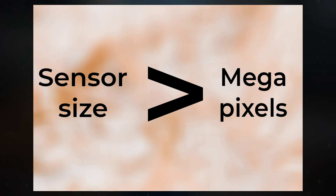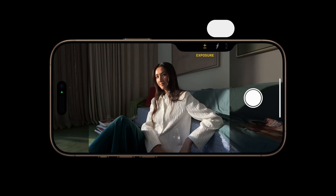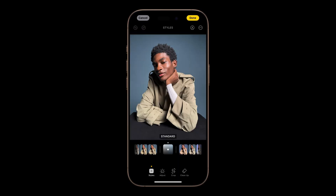Manufacturers often address this limitation with pixel binning, combining smaller pixels into larger ones to improve light sensitivity and output a lower-resolution image. For example, a 200-megapixel sensor might produce a 12-megapixel or 20-megapixel image through binning, enhancing clarity and managing file size. However, this approach isn't as effective as having naturally larger pixels, especially for video capture and HDR processing.